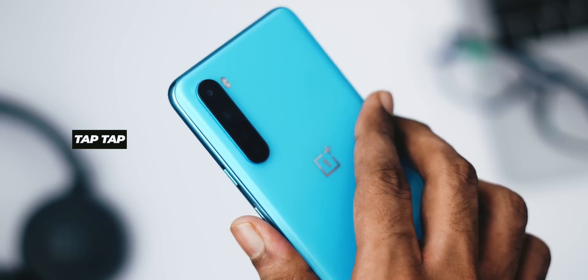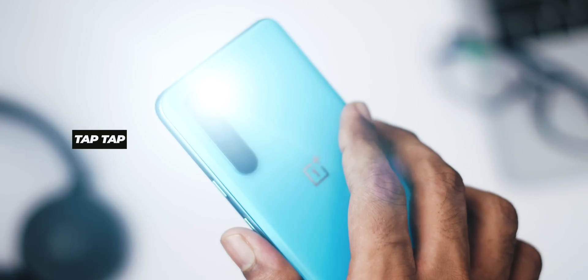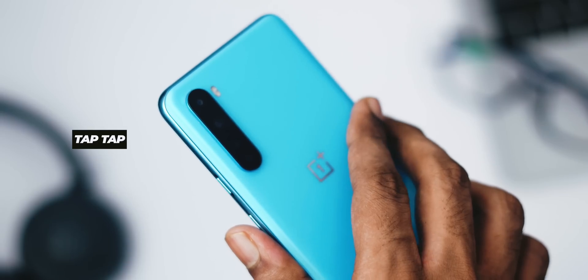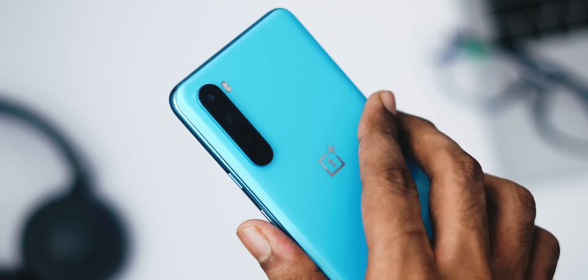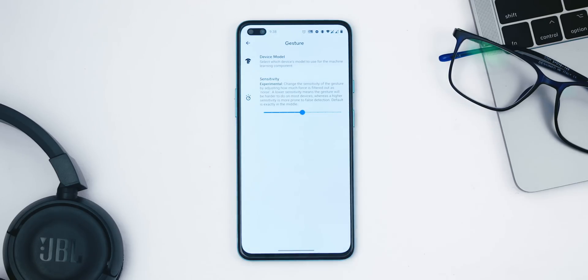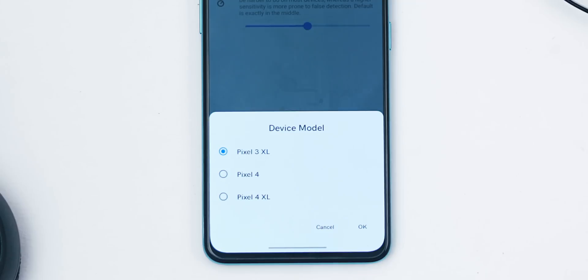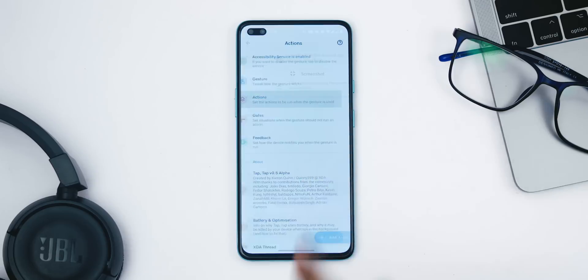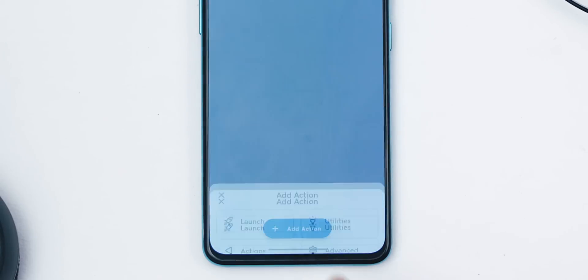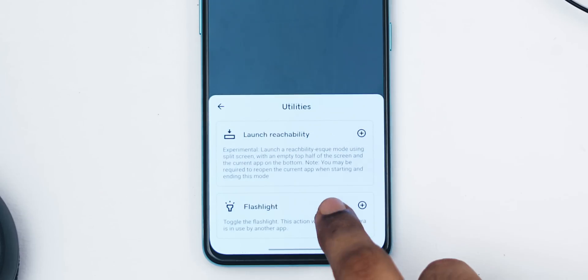The Pixel 4a launched just now and we won't be getting our hands on it until October 2020, but here's one exclusive Pixel feature that everyone can try. Tap Tap is a Pixel port, just like GCam, thanks to XDA developer Kyron Quinn. Tap Tap lets you tap twice on the back of your phone and link it to an action — it uses the phone's internal accelerometer and gyroscope to detect the back tap. I use the Tap Tap app to map the double-tap action to toggle the flashlight on or off.